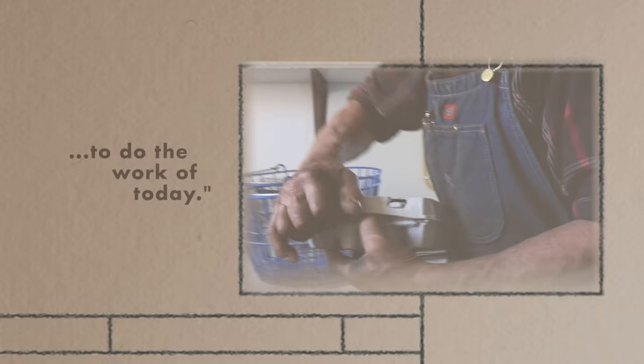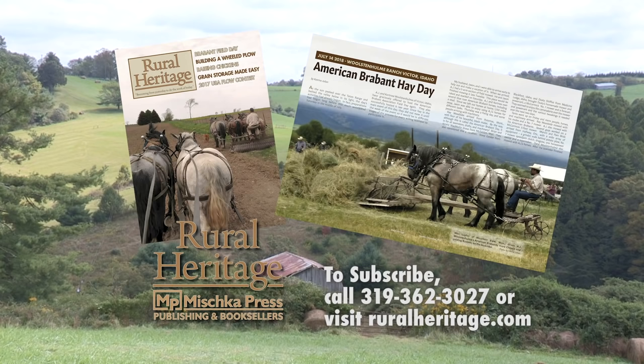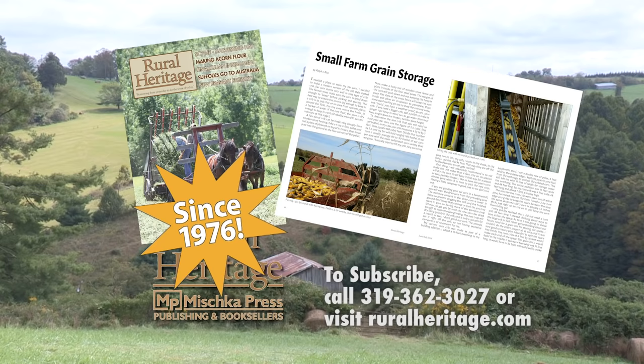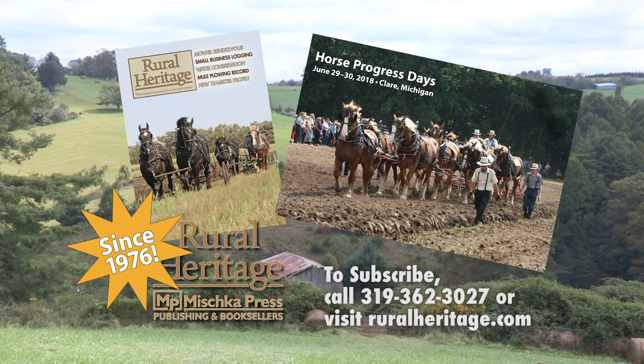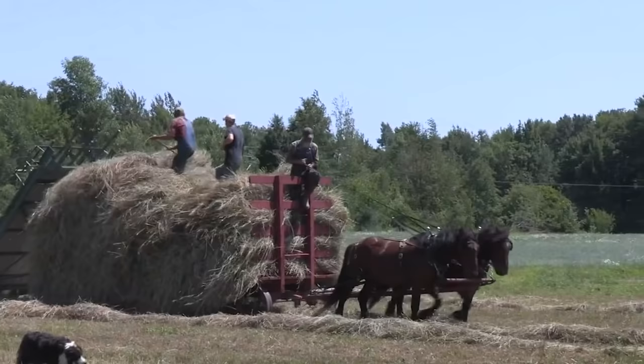Rural Heritage on RFD-TV is brought to you by Rural Heritage Magazine, a bi-monthly magazine featuring articles about farming and logging with draft animal power, small-scale diversified family farming and homesteading, and other aspects of our rich rural heritage. Borrowing from yesterday to do the work of today. For subscription information please call 319-362-3027 or order online at www.ruralheritage.com.